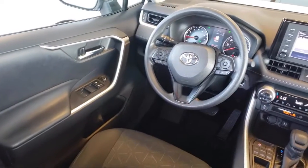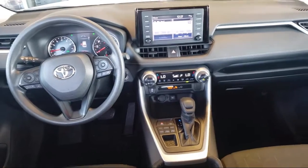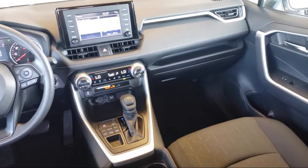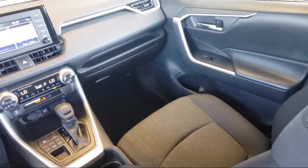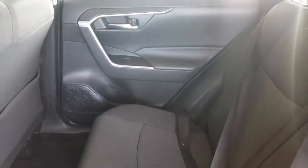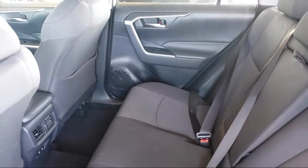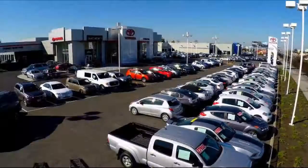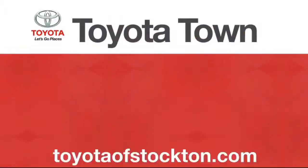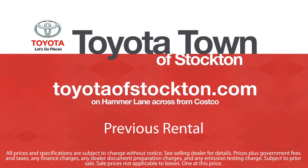Additional benefits include 1-year roadside assistance, Carfax vehicle history report, and more. Toyota Town of Stockton has a great selection of Toyota certified vehicles. We hope you'll give us the opportunity to show you what excellence in customer service looks like. So give us a call or stop by. We're located at 2150 East Hammer Lane in Stockton.